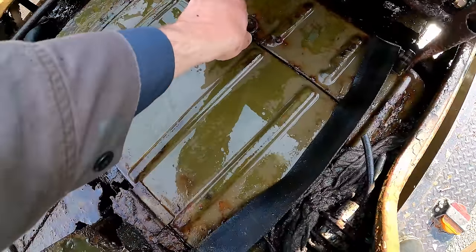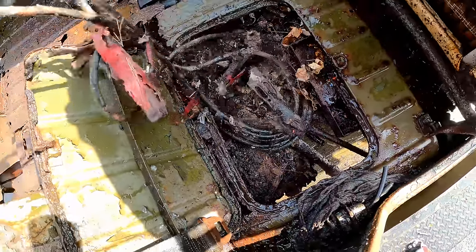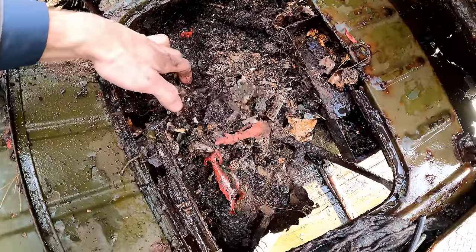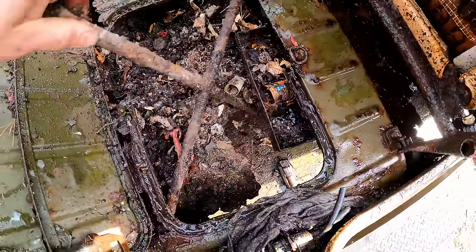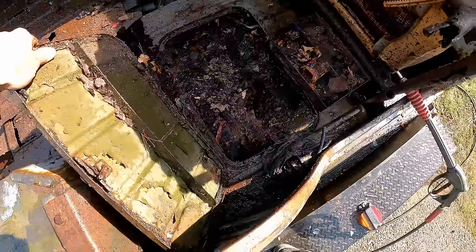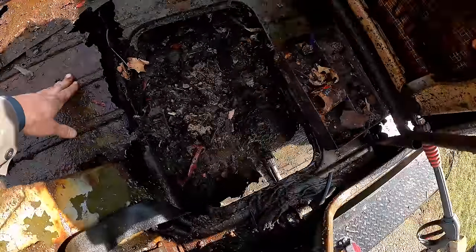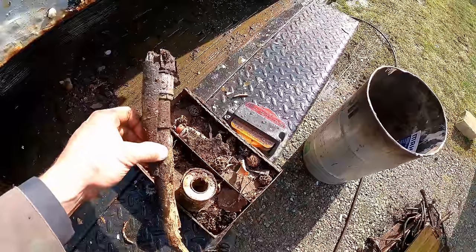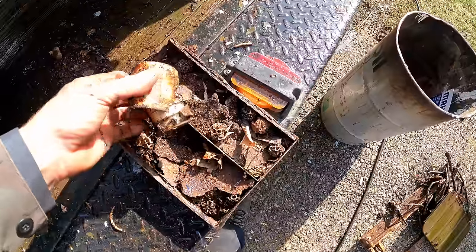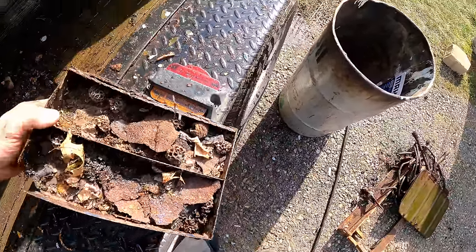Found some goodies in here - some jumper cables, an old machete. There's definitely some kind of a nest in here too, and a spare tire. First aid kit in here as well. Looks like some kind of digging tool, some first aid adhesive tape, first aid cream - Johnson & Johnson - and just some rust in there.